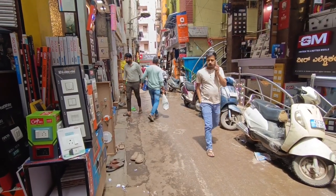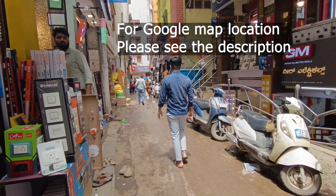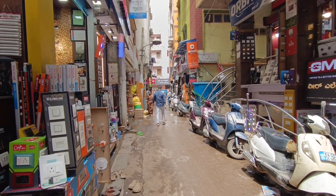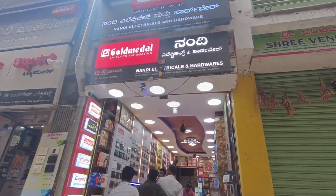Hello guys. This is my chickpat. Most electrical and switches are connected to the house. You can get the items on the street. In this street, we have to sell the electrical and hardware.